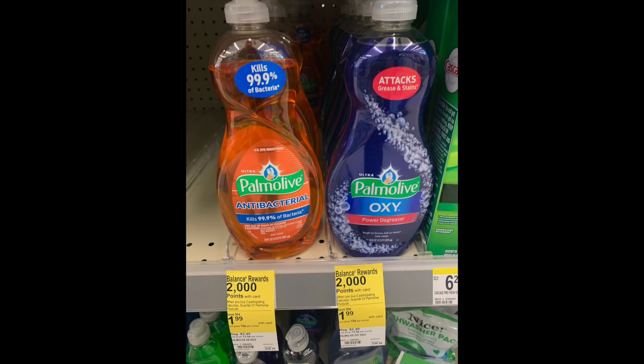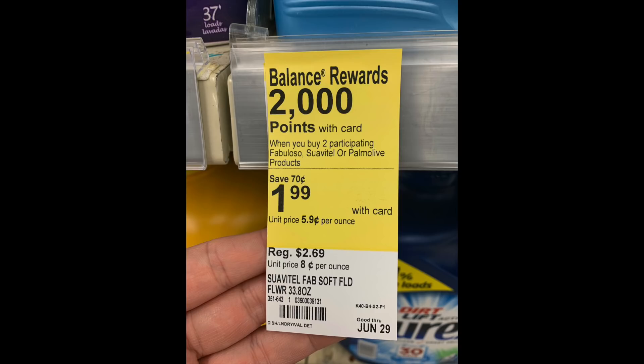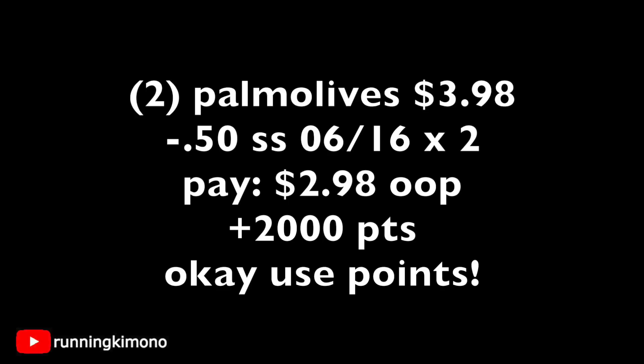There's a fantastic monthly deal: buy two Palmolive, Suavitel, or Fabuloso floor cleaner and get back 2,000 points — you can mix and match. They're all priced at $1.99 each. Here's the math for the Palmolive specifically: grab two at $1.99 for a $3.98 subtotal. There are 50-cent coupons in the Smart Source of June 16th — present two and subtract $1.00 — leaving you paying $2.98 out of pocket, then getting back 2,000 points for a final cost of 98 cents for two, or 49 cents each. You can also use points to pay down the out-of-pocket cost.